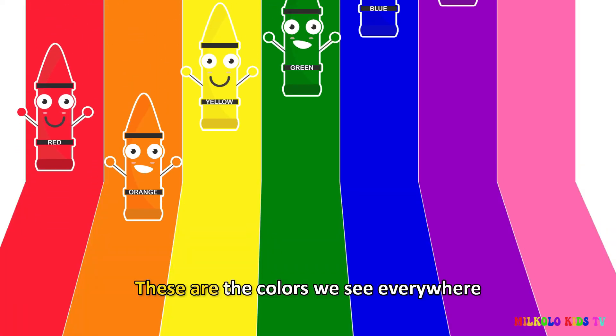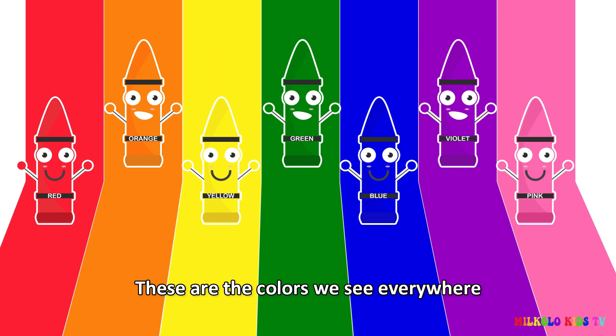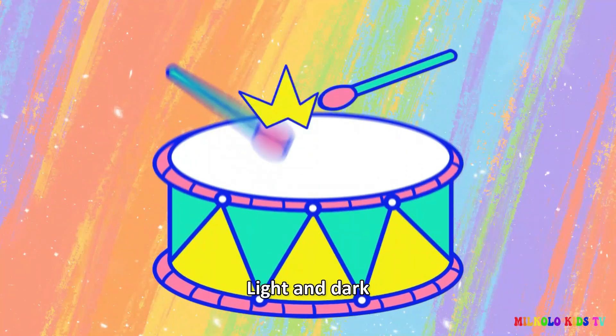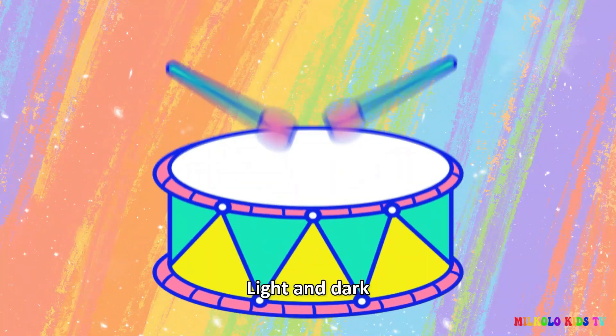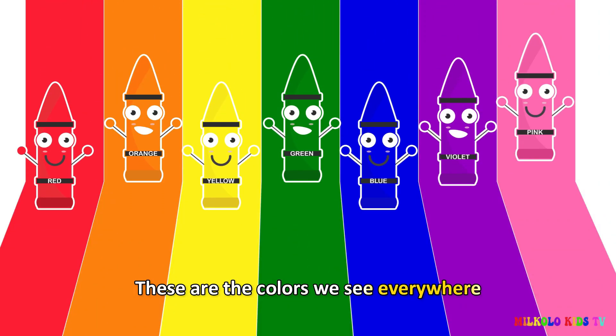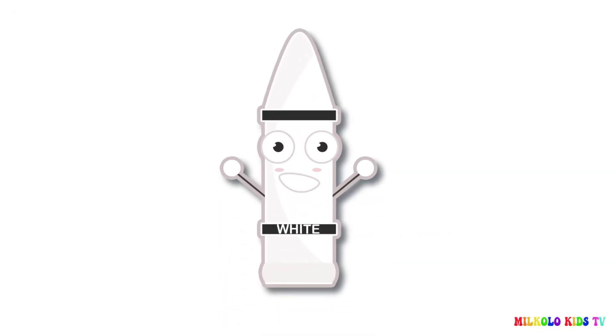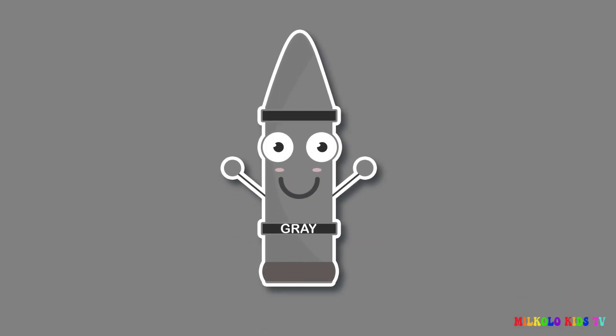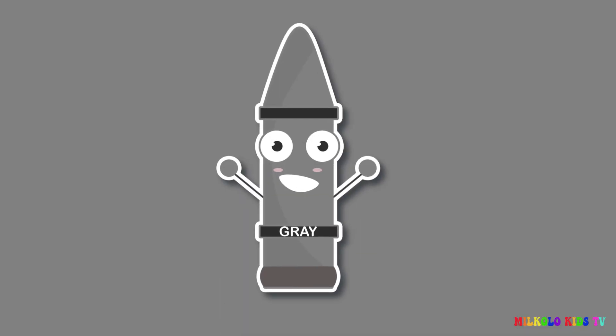These are the colors we see everywhere. Black, white, brown. Red, green, red, orange, yellow, green, blue, violet, black, white, brown, gray.